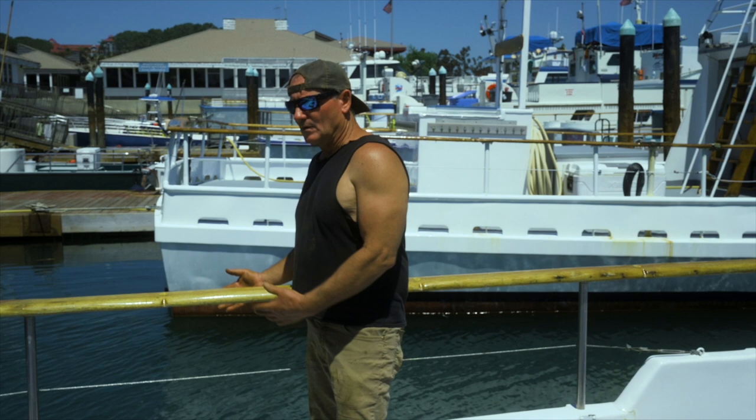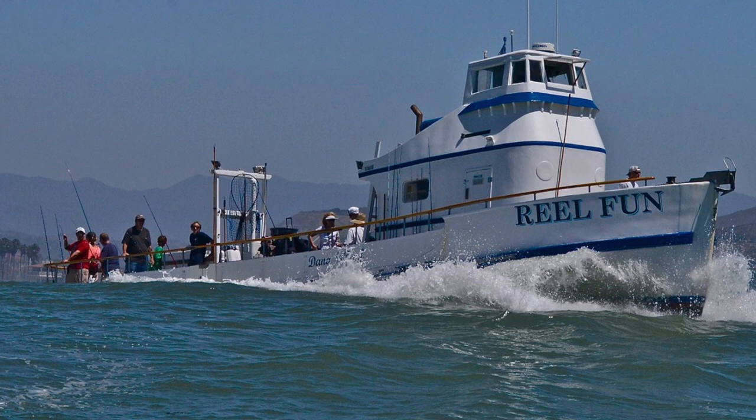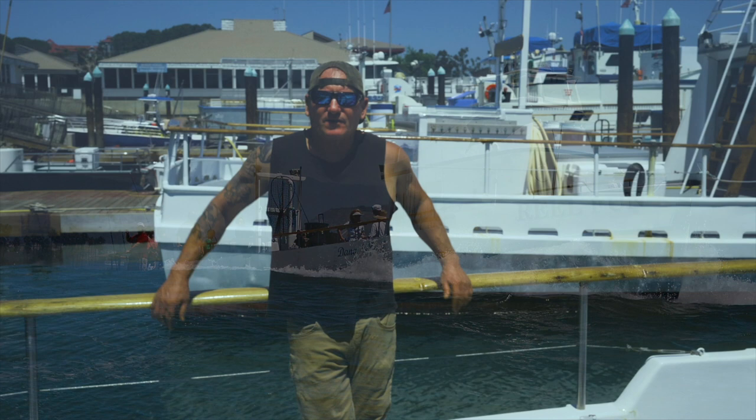One reason why I love this boat so much is look at how low to the water you are. You're low to the water, you got good access here. This boat fishes hard. This is one of my favorite boats to run. The reason why is because it's so quiet — it's an old wooden boat and it's got a quiet generator, and you can sneak up on a lot of fish.